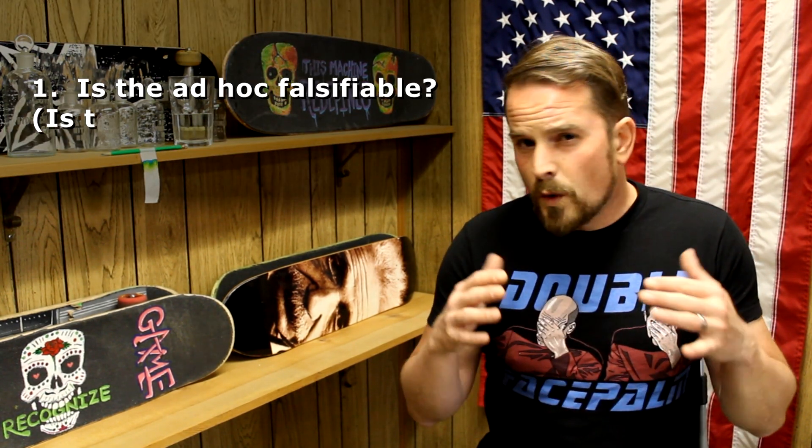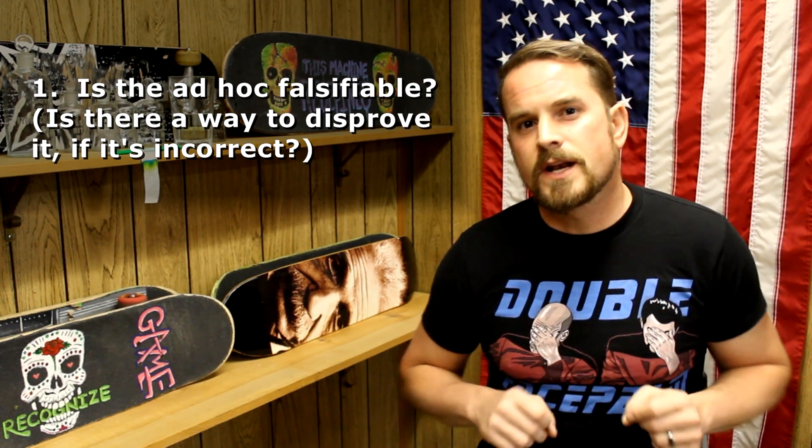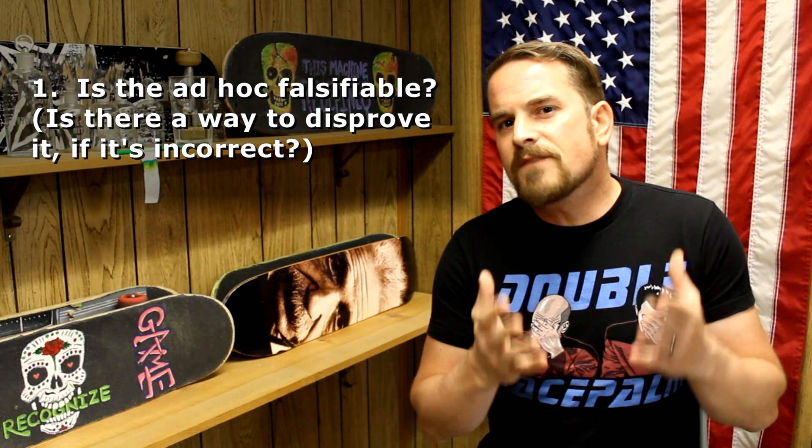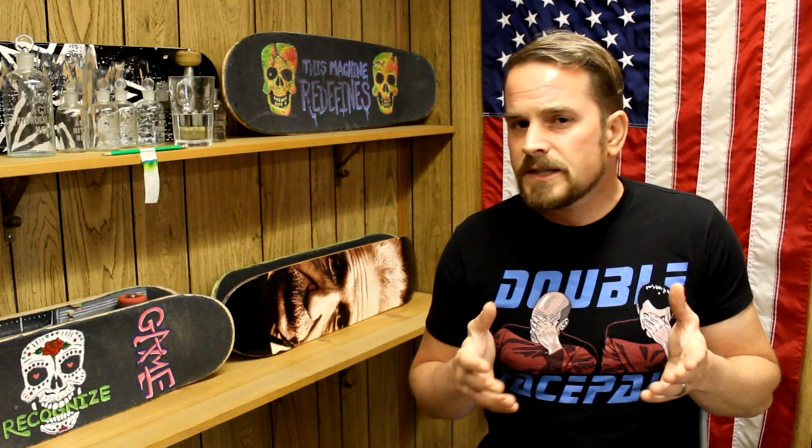The first thing to ask is: is the ad hoc falsifiable? Whether it's an easy or a difficult experiment — could an experiment be set up that would have the power to disprove the added ad hoc idea? If someone says that the green molecules are just so unstable that just about anything you do to investigate them causes them to break down into blue and yellow molecules, well, that added idea isn't really falsifiable. You can't do anything to test it out definitively. It's immune from testing.